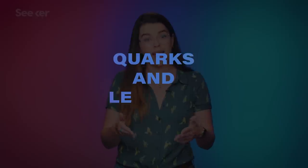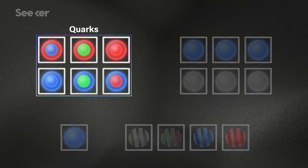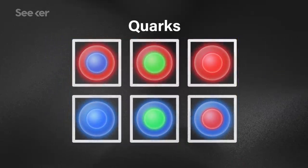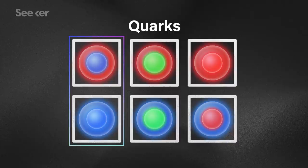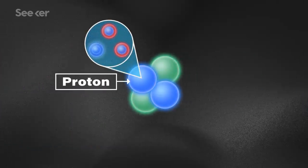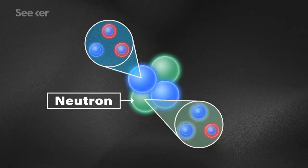Within the fermions are another two categories — quarks and leptons. Quarks are fast-moving points of energy, and so far we've identified six kinds, three pairs of two. The stable matter in the universe is made up of that first generation — the up and down quark. All protons are made up of one down and two up quarks, and neutrons are made up of two down and one up quark, held together by the strong force.